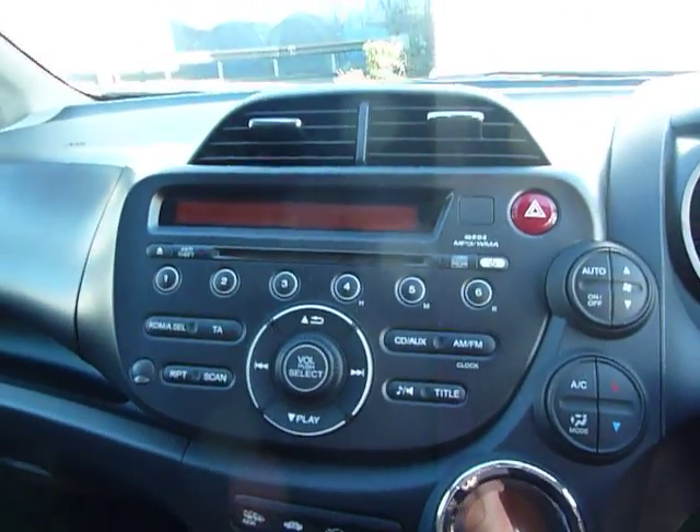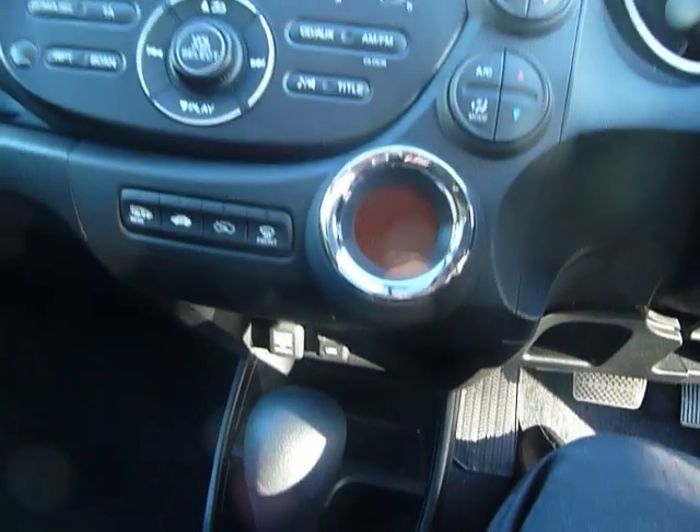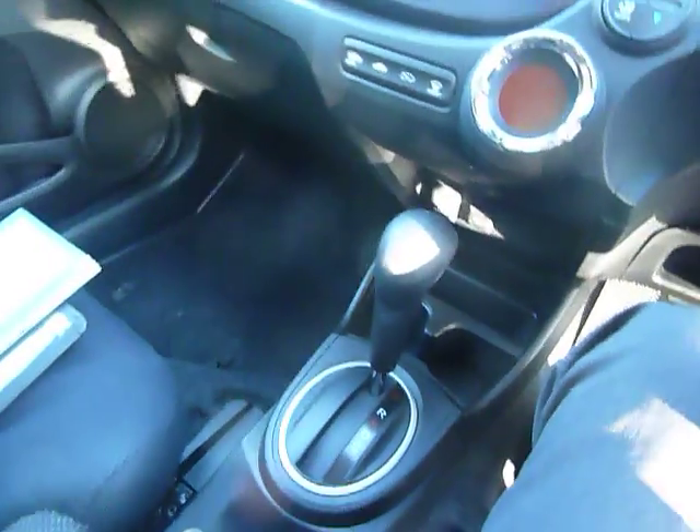In the centre you've got your CD player, radio, air conditioning, heating and climate control. Just a bit further down you've got your USB and power outlet, and the automatic gear selector.